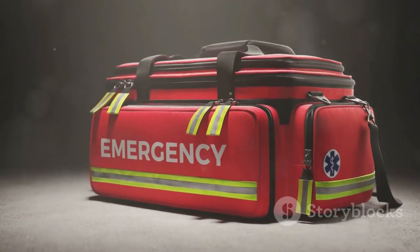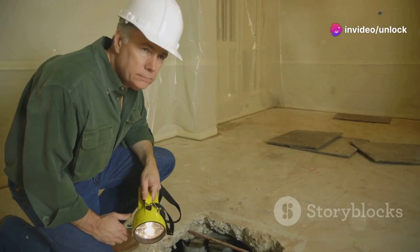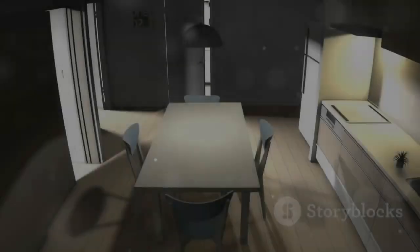Keep essentials on hand: fire extinguishers, batteries, flashlights, food and first aid supplies. Invest in devices to automatically shut off gas and water during tremors. Have a professional assess your home's foundation to determine if it can withstand earthquakes, and consider earthquake insurance.